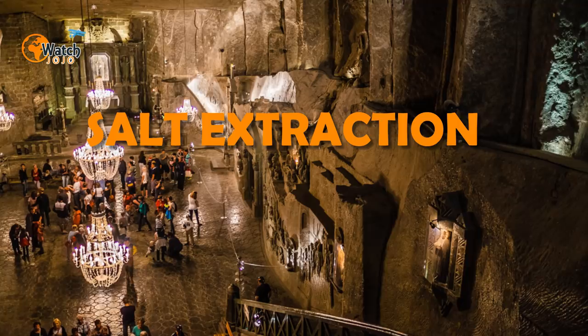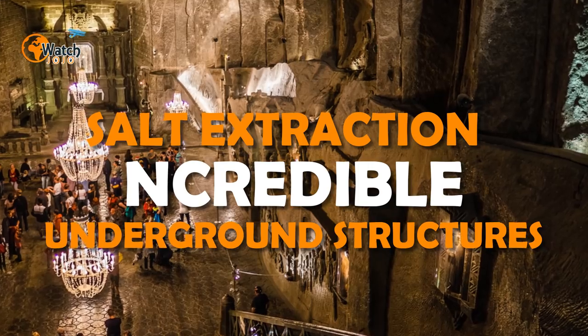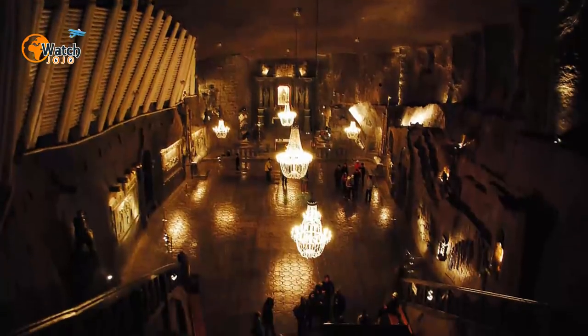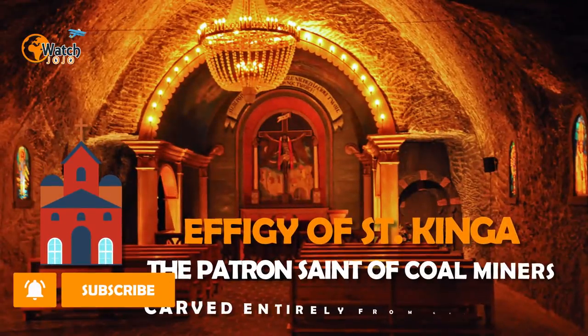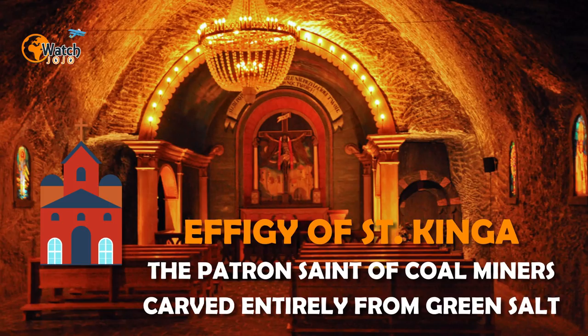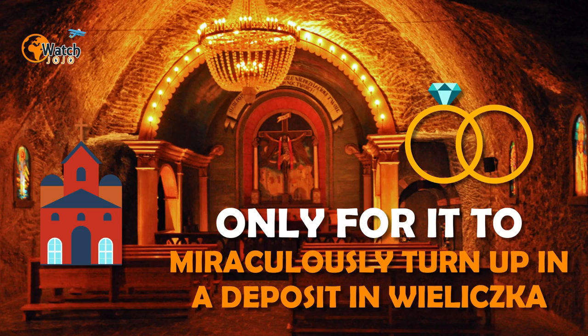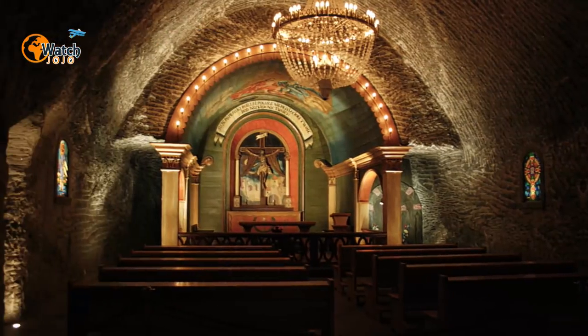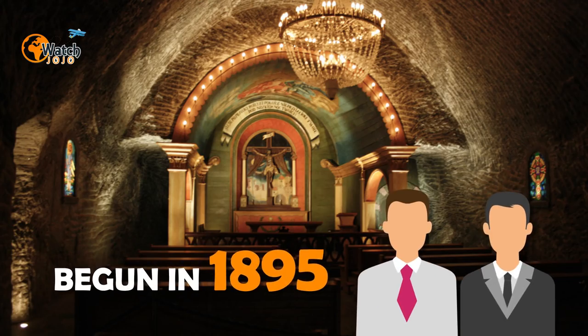As generations of miners chipped away at the ground beneath the town, something otherworldly began to emerge. It wasn't just salt extraction taking place — over time the miners created incredible underground structures. Chief among them is an awe-inspiring Chapel of Saint Kinga, lying 330 feet below the surface and covering more than 5,000 square feet. The chapel features an effigy of Saint Kinga, patron saint of coal miners, carved entirely from green salt. Legend states that Kinga tossed her engagement ring into a Hungarian mine, only for it to miraculously turn up in a deposit in Wieliczka.